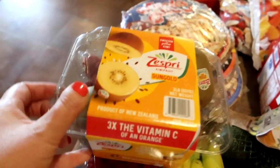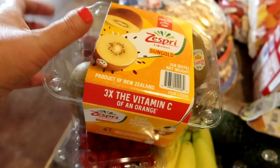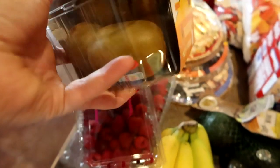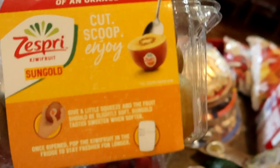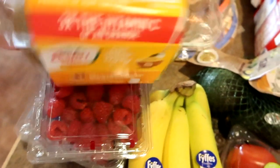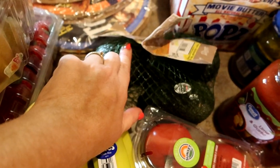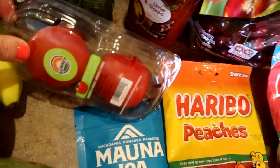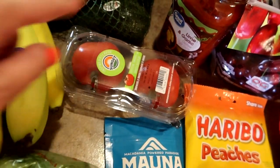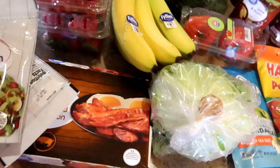We got an influencer box one time with these Zespri Sun Gold kiwis and the boys loved them. I have not been able to find them anywhere, but they had them today. They were like eight bucks, but there's a bunch in here and they love them. I got some raspberries, strawberries, bananas, avocados - I've been dying for some avocado toast. I got tomatoes, lettuce, and then I just went easy and got the fully cooked bacon we can do in the microwave for BLTs tonight.